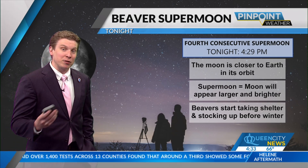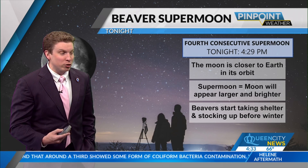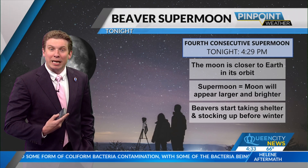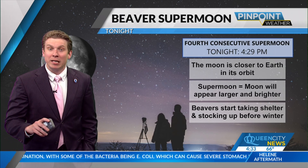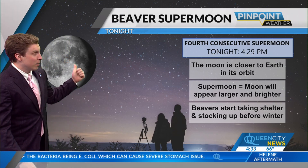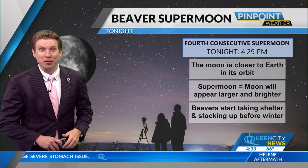Why is it called the Beaver Super Moon? We're getting towards winter — beavers start to take shelter and stock up before winter. So unfortunately, unless we get a particularly bright meteor streaking across the sky, it's not exactly going to be the best viewing conditions — not because of mother nature, but because of the moon that is going to be so bright, but also beautiful this weekend.